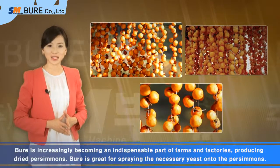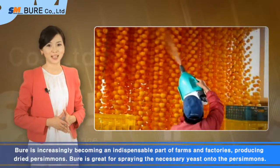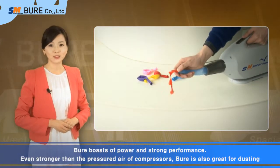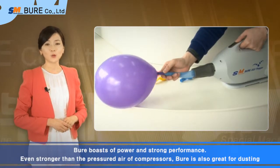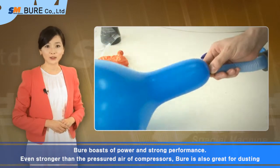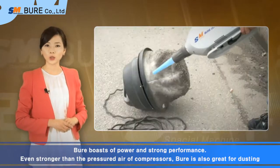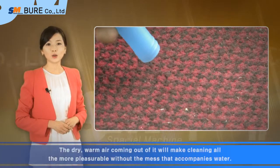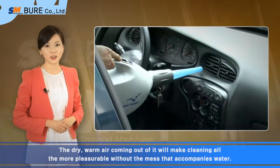Bure is great for spraying the necessary yeast onto the persimmons. Bure boasts power and strong performance. Even stronger than the pressurized air of compressors, Bure is also great for dusting. The dry, warm air coming out of it will make cleaning all the more pleasurable without the mess that accompanies water.